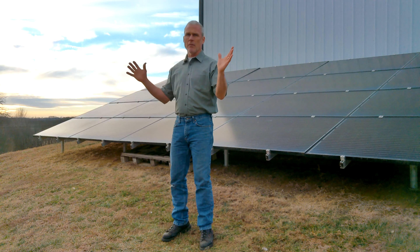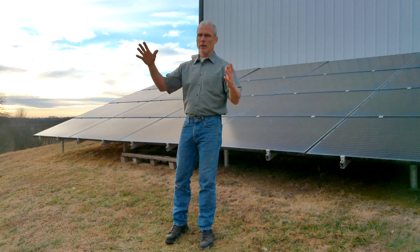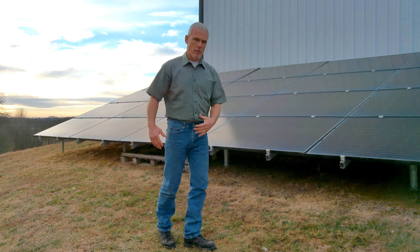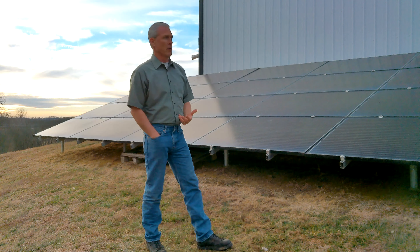The optimum time to collect power is going to be from 10 to 2. It doesn't matter if it's July or January — between 10 and 2, these things are just gluttonous, eating power like crazy. So you're going to be sending power to the grid during that time period, and that's when you're going to build up your credits.